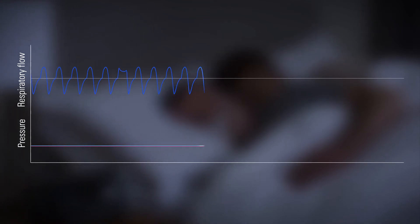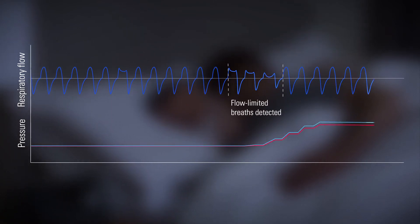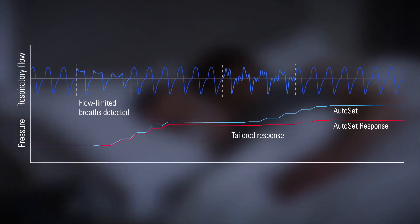And for even more comfort, the enhanced Autoset algorithm now offers an optional Autoset response setting. Autoset response not only delivers pressure increases more gently, but also achieves a lower overall target pressure range, so you might find it helpful for patients who are more sensitive to pressure changes.